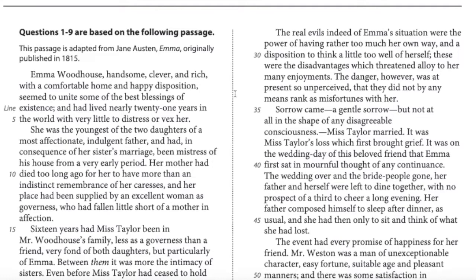Once we know the vocabulary, the paragraph makes perfect sense. Sixteen years had Miss Taylor been in Mr. Woodhouse's family, less as a governess than a friend, very fond of both daughters, but particularly of Emma. Between them, it was more the intimacy of sisters — intimacy meaning a close relationship.